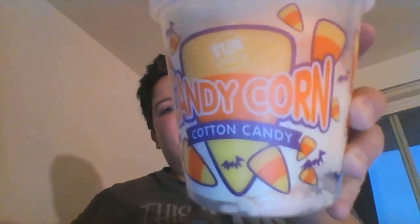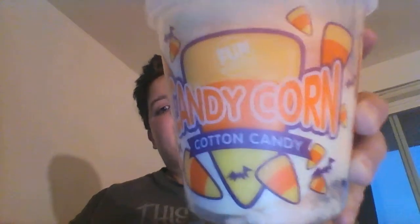Hey everyone, it's Black Rain. Today I am trying candy corn cotton candy. It's weird — I honestly don't know what to think about it because I like candy corn and I like cotton candy, but I don't know if I like them both together.